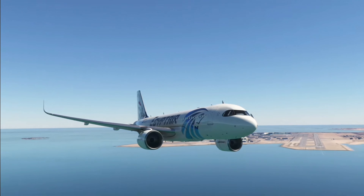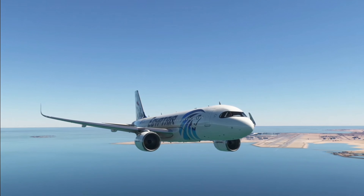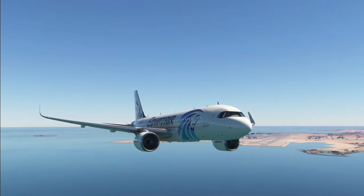EgyptAir 1-1-2-3, leaving my airspace, frequency change approved. Tower, EgyptAir 1-1-2-3, frequency change.